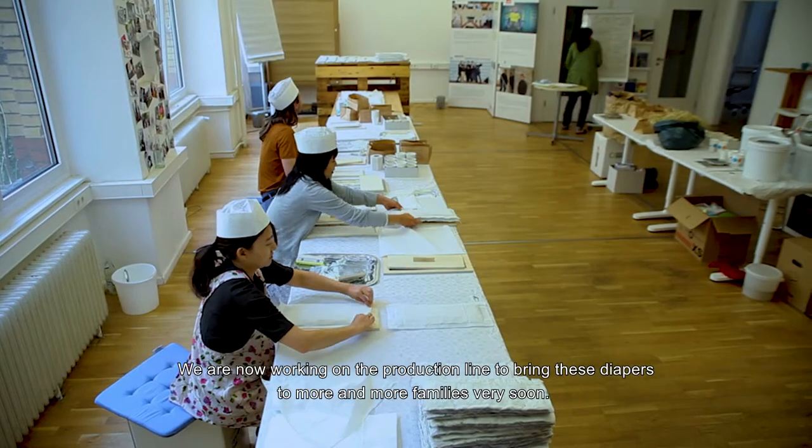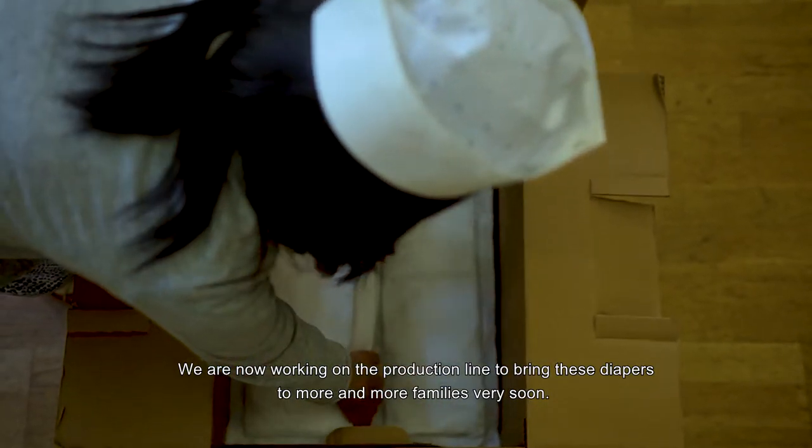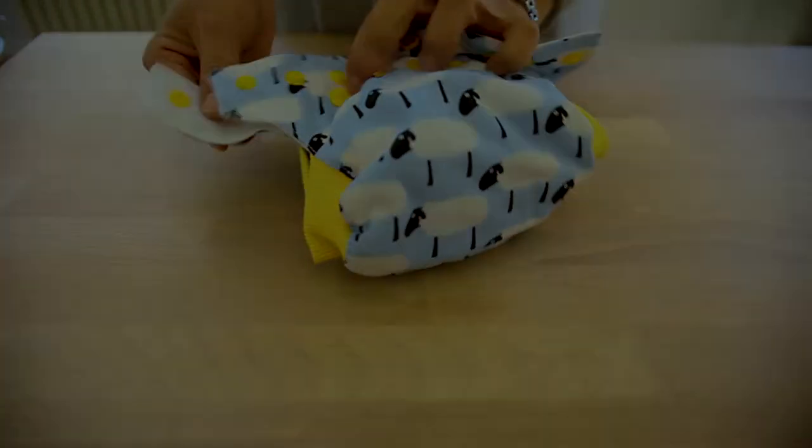This is the food for the generation to come. We are now working on the production line to bring these diapers to more and more families very soon. Imagine the possibilities of this new diaper inlay.